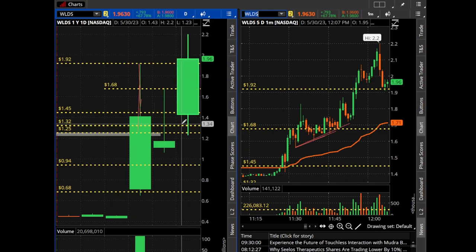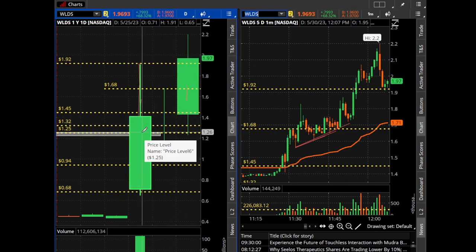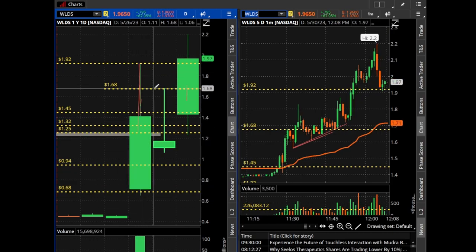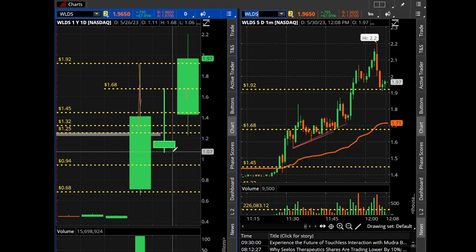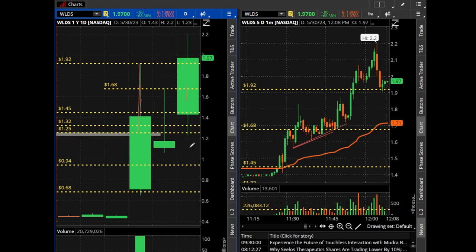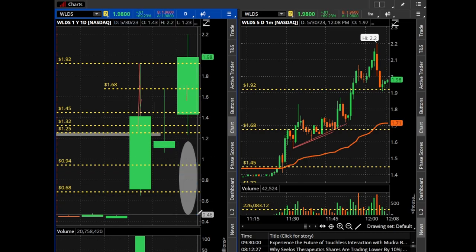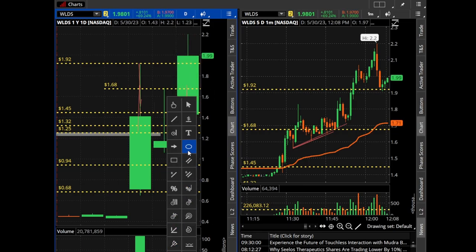I see stocks going up all the time — just because they were selling off in the morning does not mean they're not going to go any higher. WLDS did something very unusual. We went from $0.60 up to $1.90 and came back down, testing $1.76. Usually 9 out of 10 times these stocks roll over and go back down, but in this situation it did not. A clear indication to buy is when these stocks break yesterday's high.